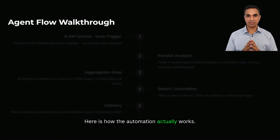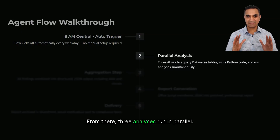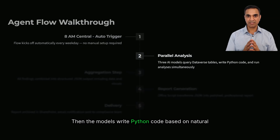Here is how the automation actually works. Every weekday at 8 a.m. central, the flow kicks off automatically — no button presses, no manual setup. From there, three analyses run in parallel. Each AI step first queries the trade, fund, and account tables in Dataverse to pull all the relevant data. Then the models write Python code based on natural language prompts and run it to perform the analysis. GPT-5 reasoning handles minimum holding period breaches, GPT-5 chat scans for round trips, and GPT-4.1 mini flags large trades.